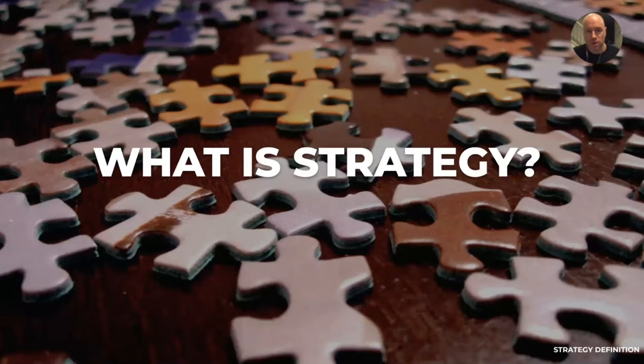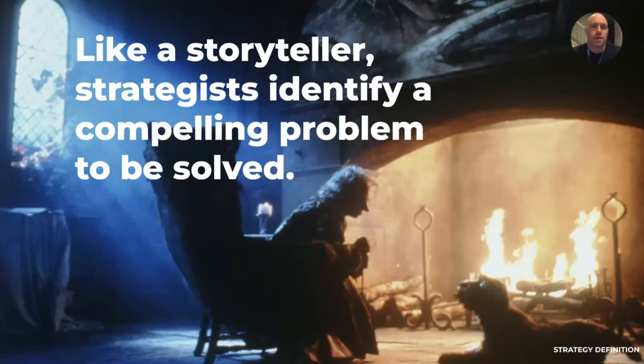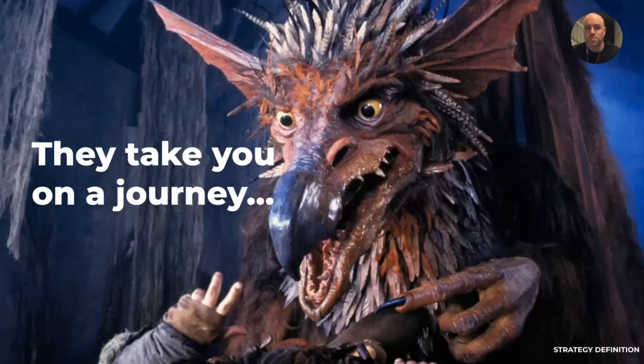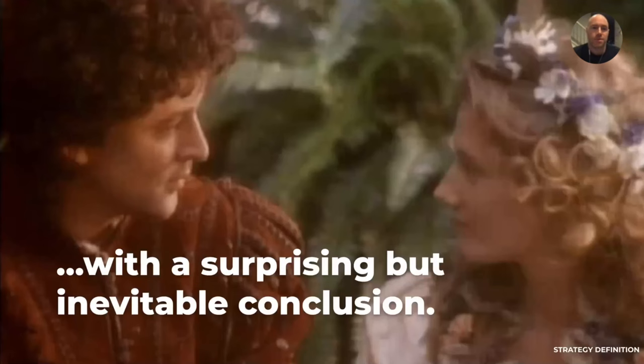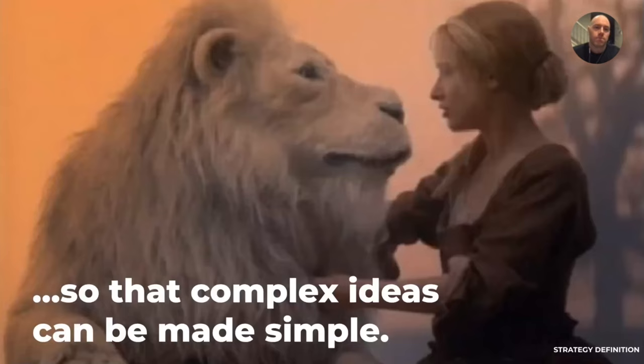So this is what strategy means to me. I like to approach planning or strategy as being a storyteller for brands. Like a storyteller, strategists identify a compelling problem to be solved. They take you on a journey with a surprising but inevitable conclusion. Above all, a story needs a solid foundation so that complex ideas can be made simple.